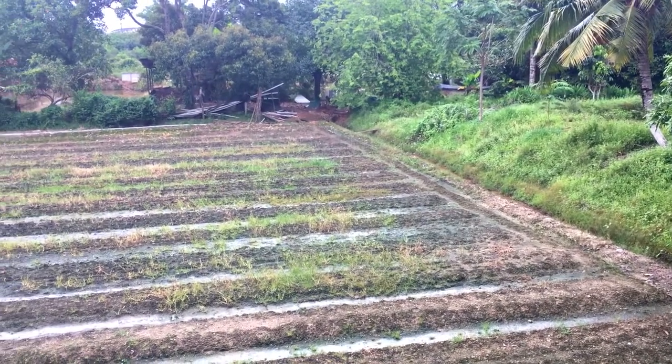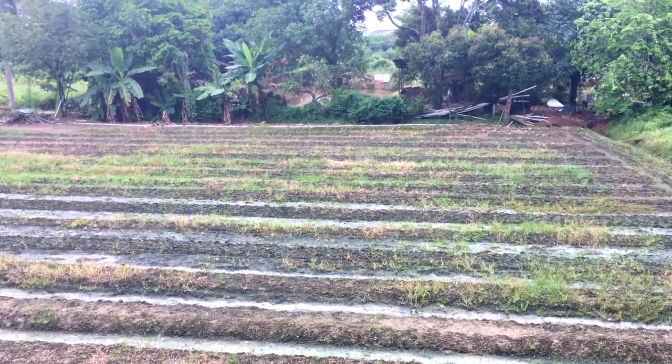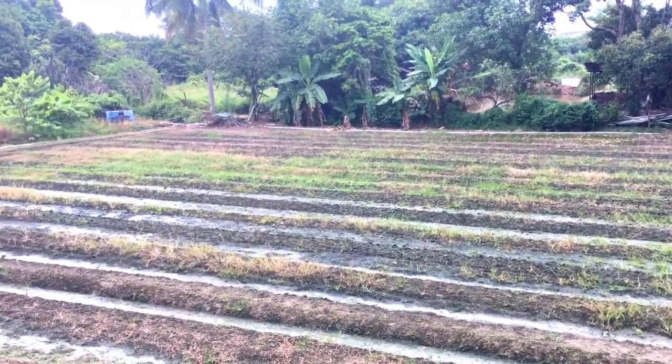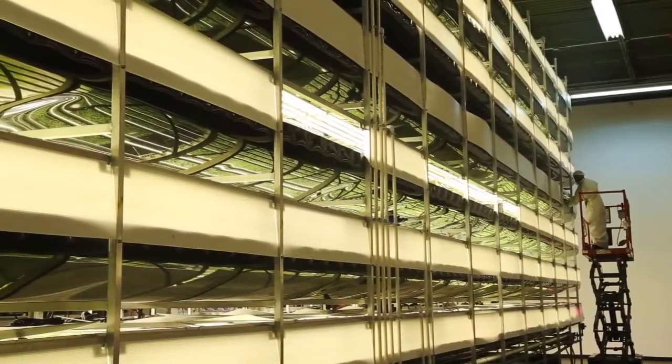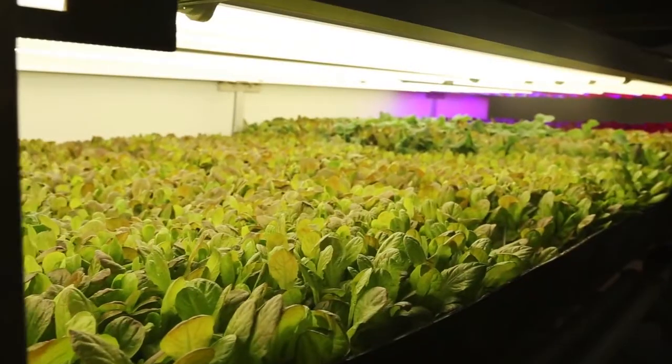However, farmland is vital to produce oxygen and sustain food supply all around the world. One of the latest technologies introduced in the agriculture field to diminish the land use issue is vertical farming, which is also an effective way to grow plants.